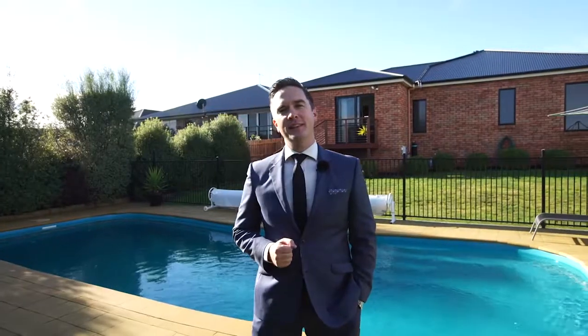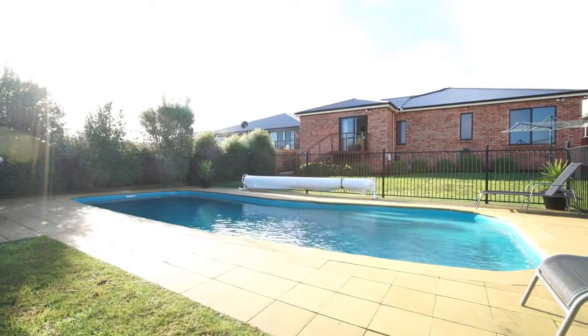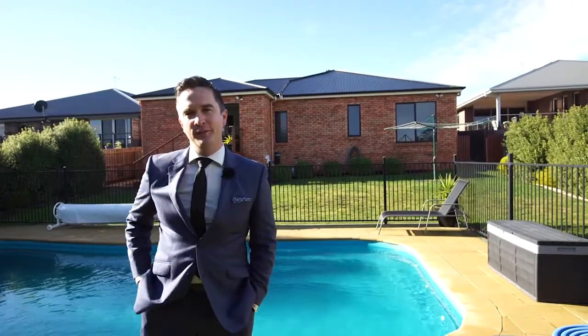And for those of you who love the outdoors, there is also the added benefit of that swimming pool. There is really nothing that I can think of that this home hasn't got — they really have thought of everything.